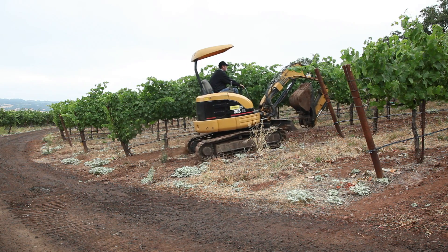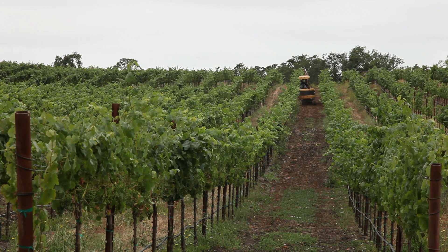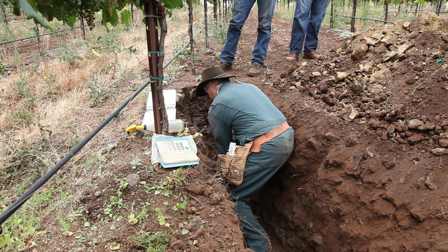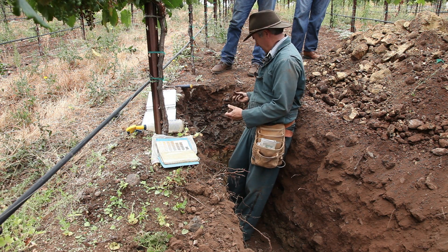What Rob and I sat down and decided to do was to go ahead and employ a company to come in and assist us in mapping the ranch. The soil mapping study allows us to see where the profile changes, where the soil changes, the different textures change, the soil characteristics overall change, where it's rocky, where there's higher or lower water holding capacity, where there's different levels within the strata. It allows us to see where we are within a given area and how it changes.